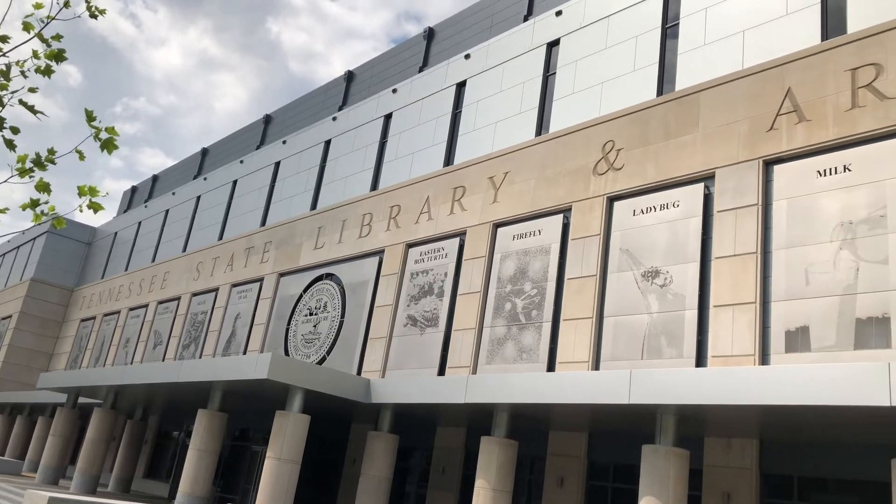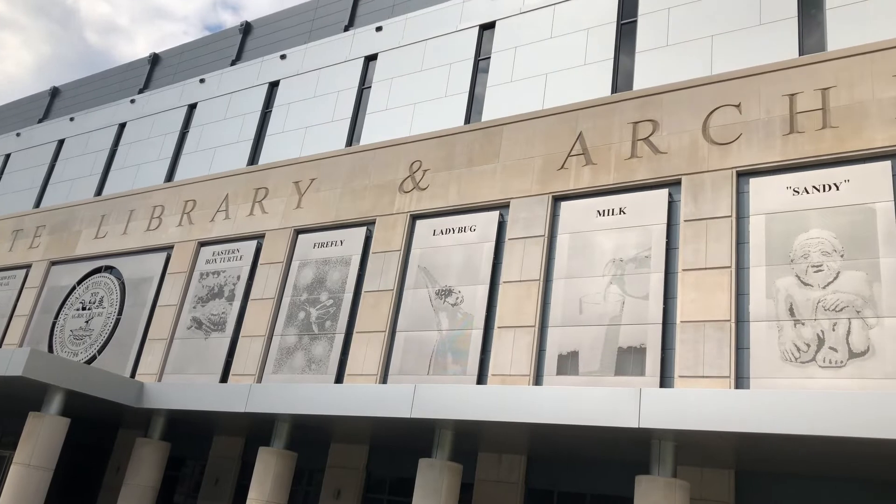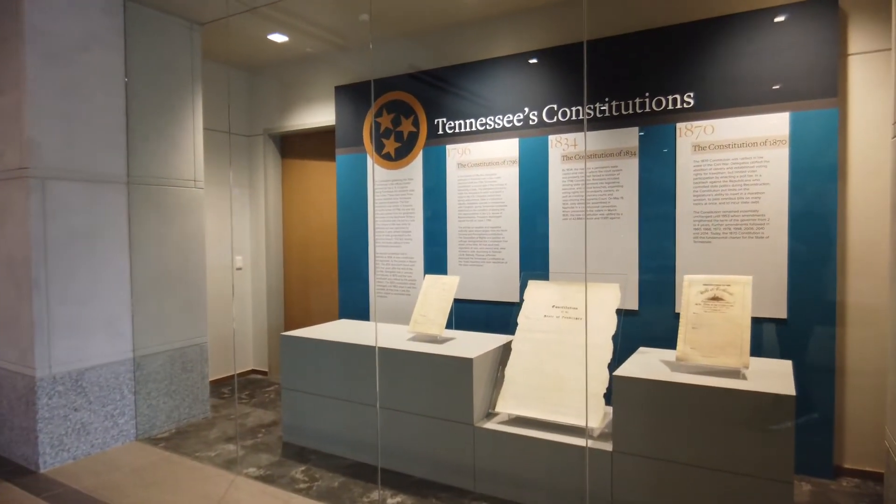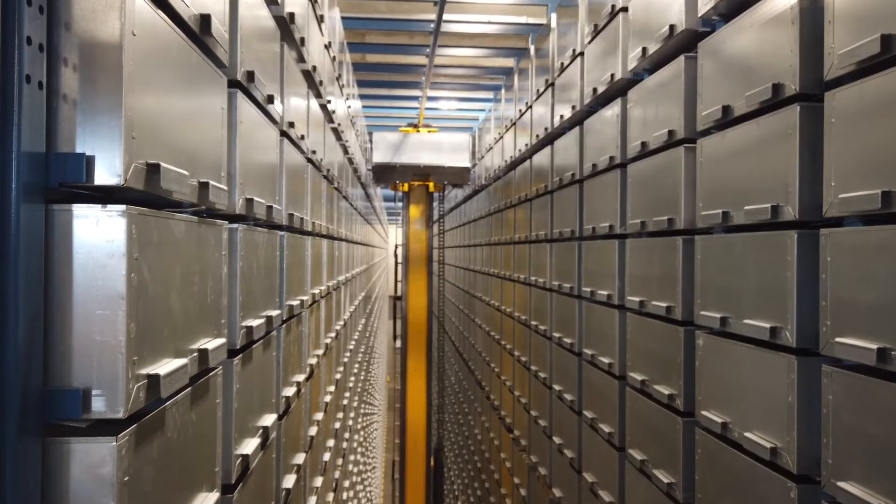To be able to take what we had and move to where we are now is such a huge step forward that our heads are reeling a little bit with it, but we're excited now to be the newest state library and archives and the only one that is using a robotic retrieval system.